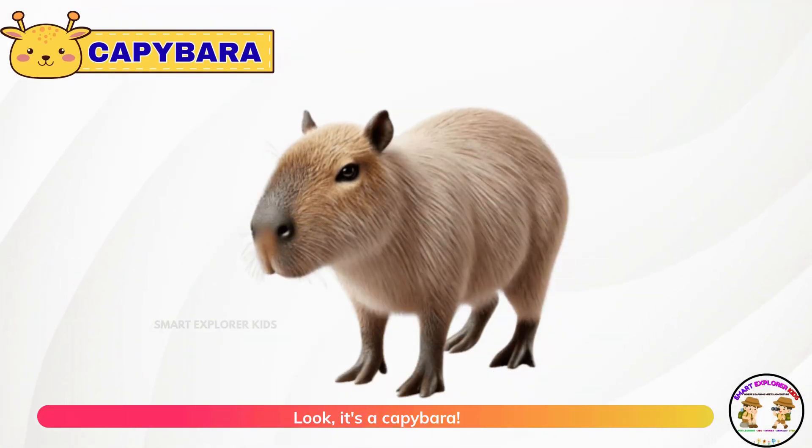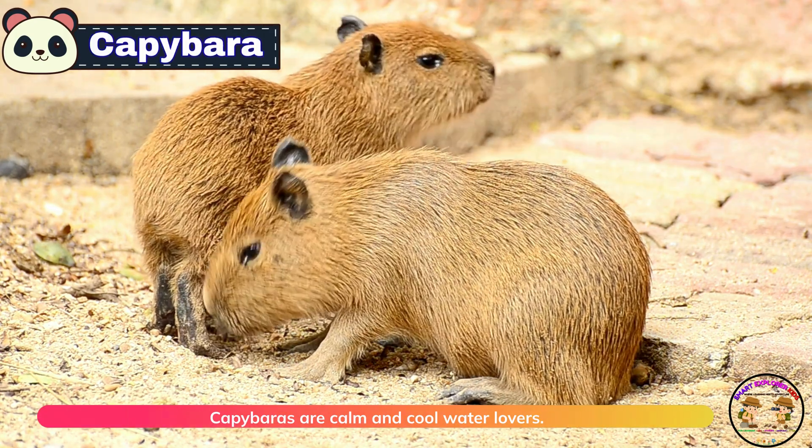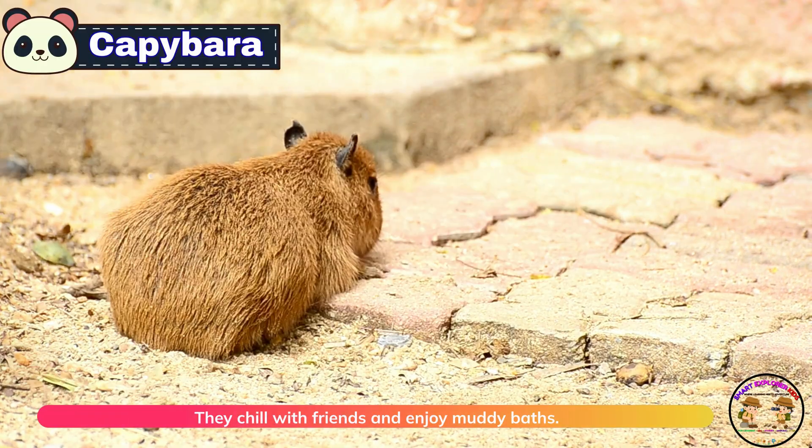Look, it's a capybara. Capybaras are calm and cool water lovers. They chill with friends and enjoy muddy baths.